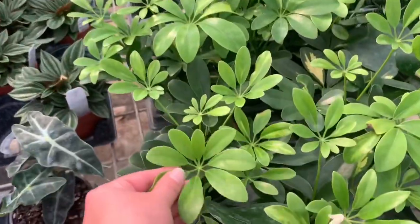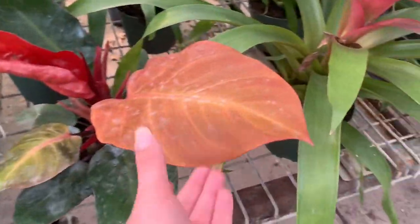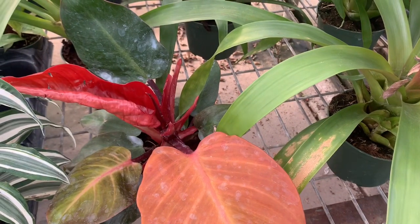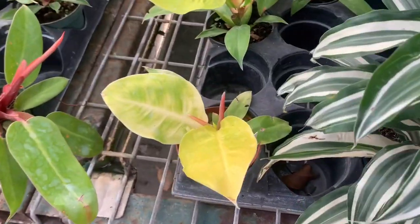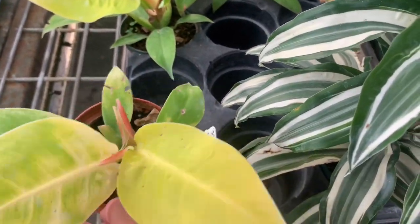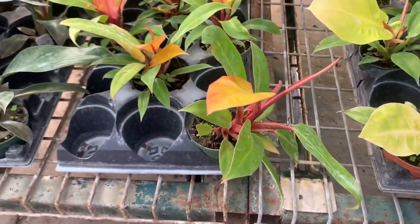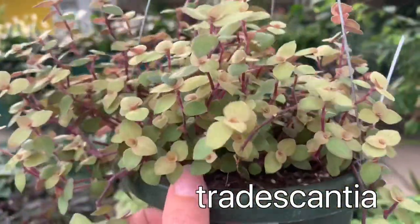These are some really cute Schefflera. I think this is a Philodendron — maybe McColley's or Philodendron moonlight. How much are these? $20 or $32 — did I read that right? These are some really pretty Tradescantia scandens.